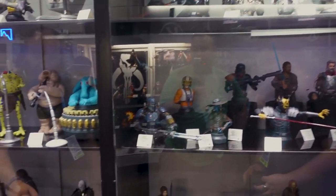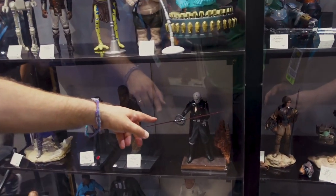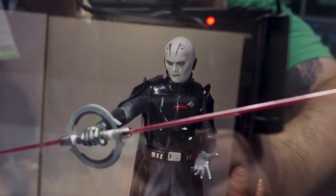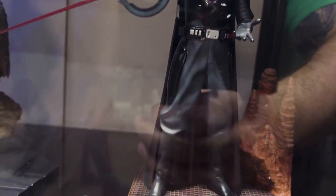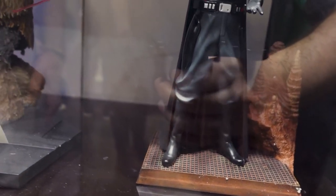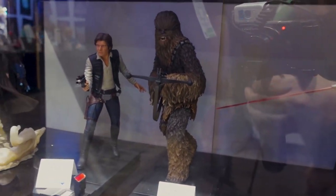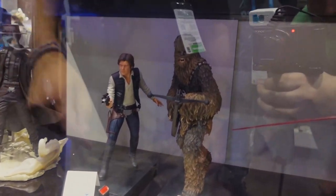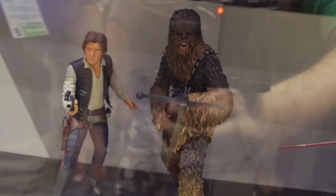We've got some more Premier Guild pieces over here. Grand Inquisitor just hit yesterday — both the Grand Inquisitor bust and the one-seventh scale statue both hit stores yesterday. Chewbacca we're showing for the very first time as the companion piece to the Han Solo. And for the very first time we're showing off Cad Bane from Book of Boba Fett.